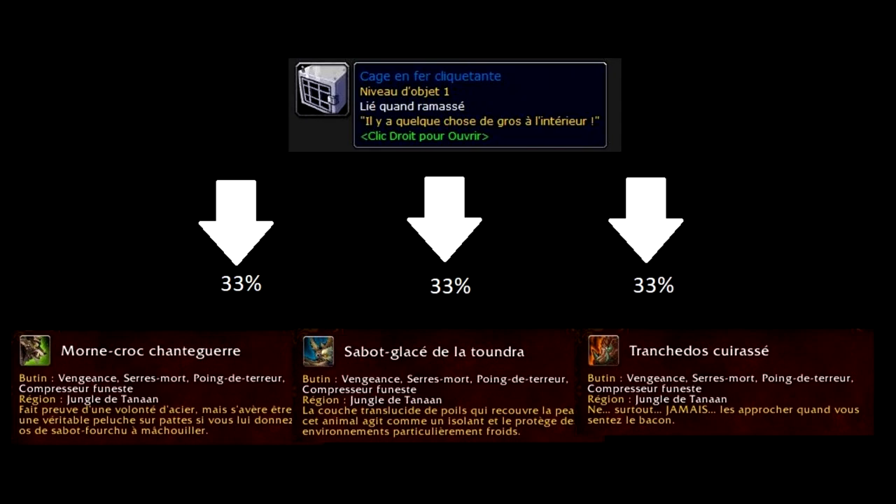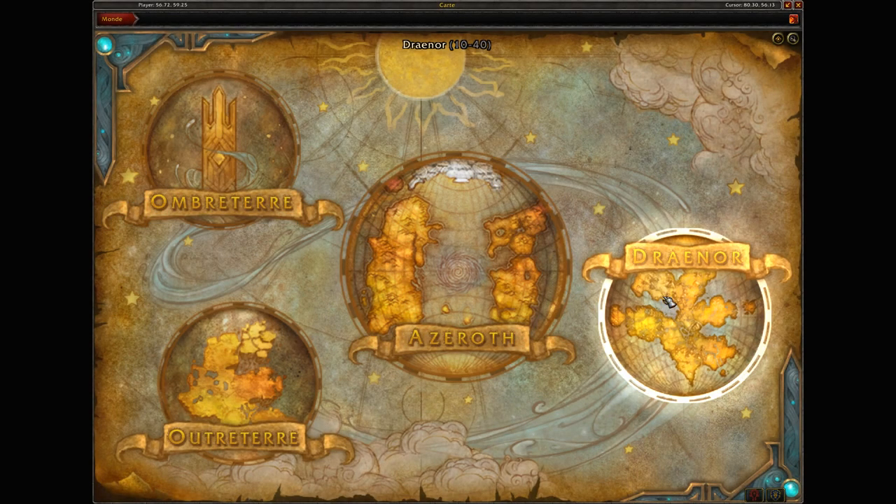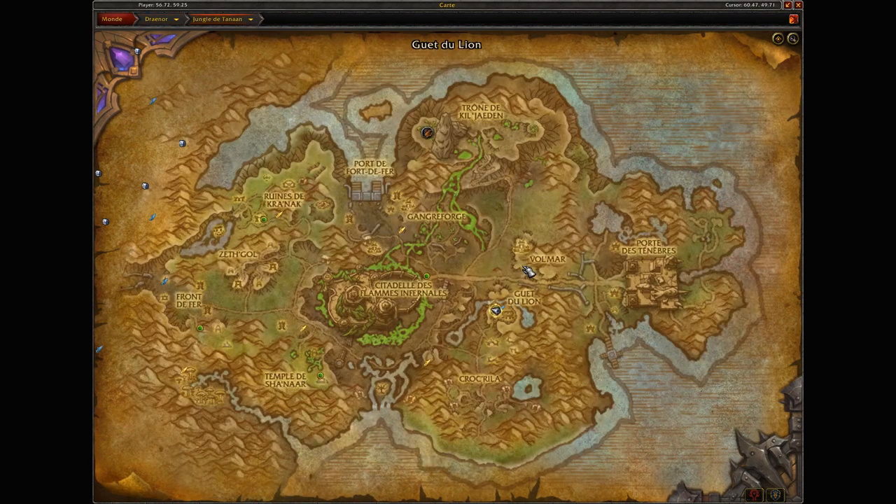Because yes, you can get the Mordecrochons de Guerre 10 times in a row and the Tranches d'Eau Cuirassé twice without ever finding the Sabots Glacés of the Tundra. Next question: how do you obtain a Rattling Iron Cage? This is the tricky part, and we're getting into it now. You'll understand why I place these mounts in the difficult category.